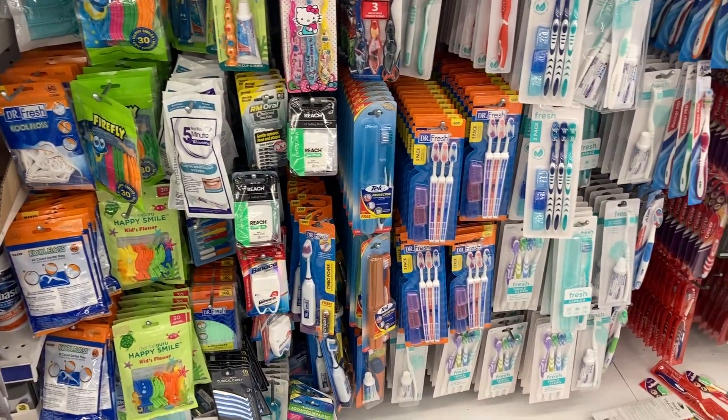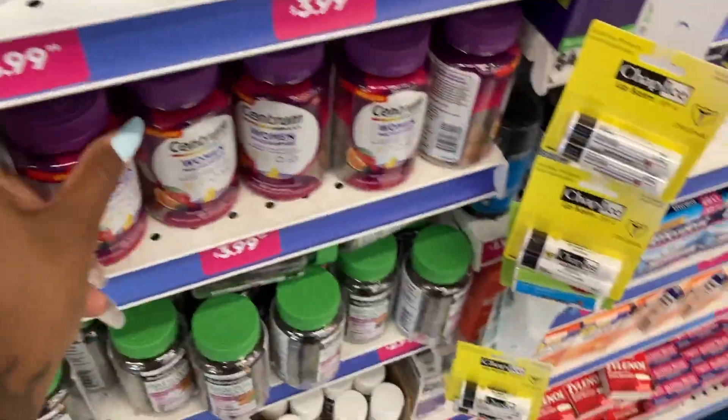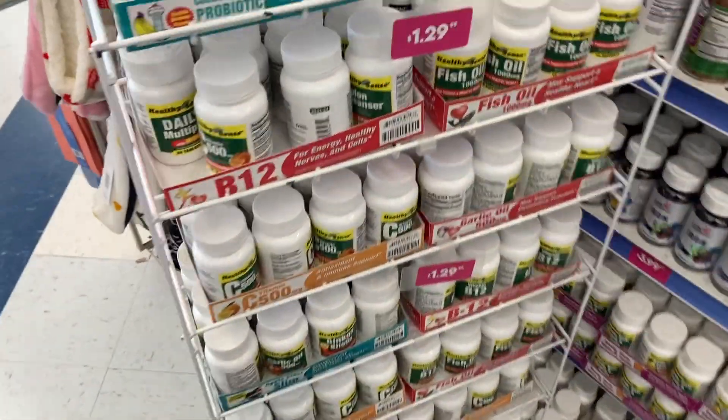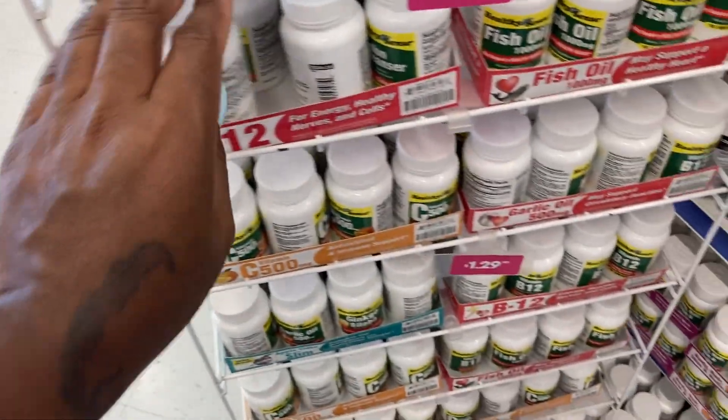I hope I'm not going too fast for you guys. I don't see anything in that section. They got vitamins here — do you guys buy any of these vitamins or any medication from the 99 cent store? Oh, they got B12 and fish oil too.